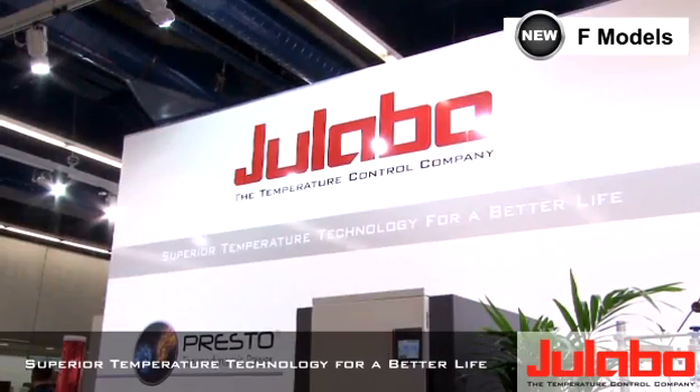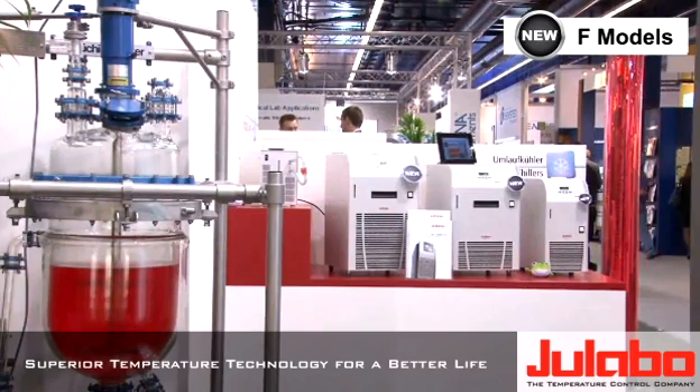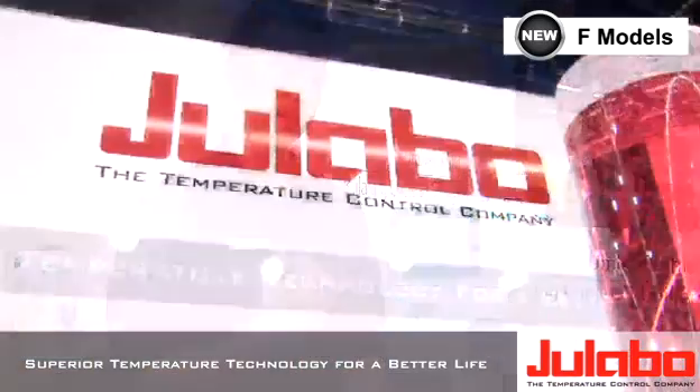ULABO does everything that's related to temperature control through fluids. Fluids can be water, silicon oils, alcohols ranging from minus 95 degrees up to plus 400 degrees. To transport this energy our units come with circulation pumps, temperature sensors, and very complex PID controllers to really enable ideal temperature control.